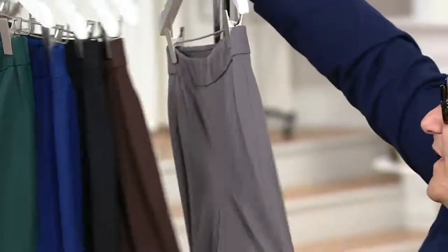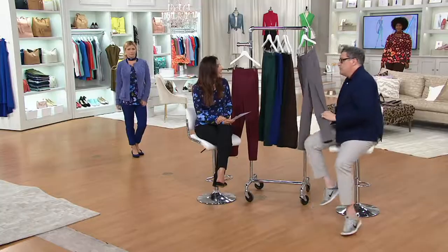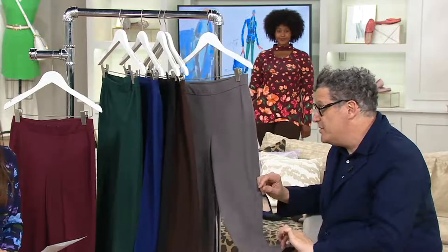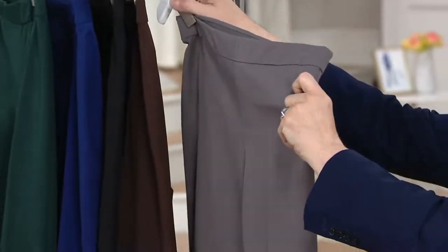And we have a shadow gray. Gray is my favorite — gray with navy, gray with black, gray with any neutrals, and then gray with colors like pink and blue. We're going to do a cashmere sweater coming up in this hour that would be amazing with these pants.